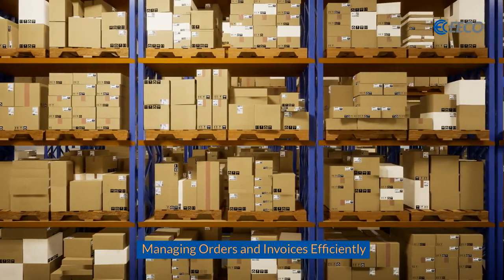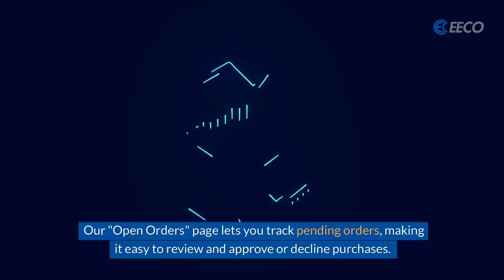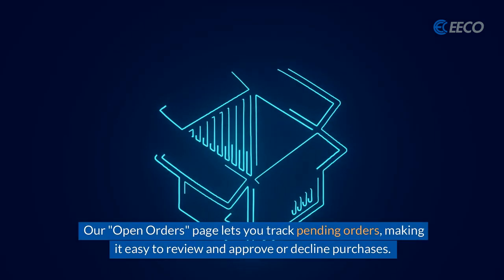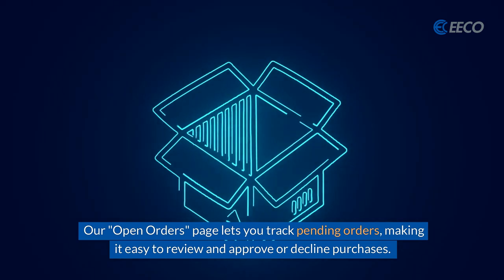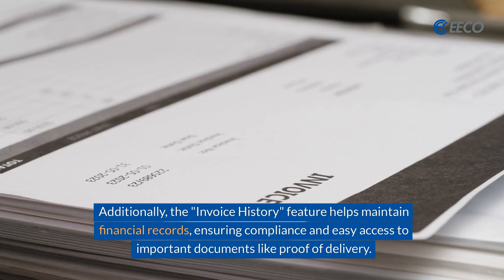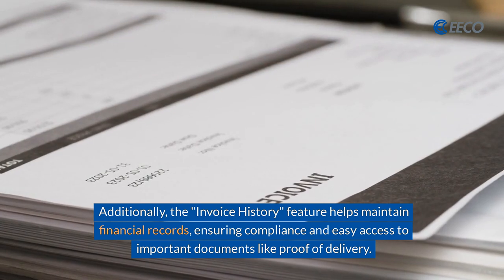Managing orders and invoices efficiently. Our Open Orders page lets you track pending orders, making it easy to review and approve or decline purchases. Additionally, the Invoice History feature helps maintain financial records, ensuring compliance and easy access to important documents like proof of delivery.